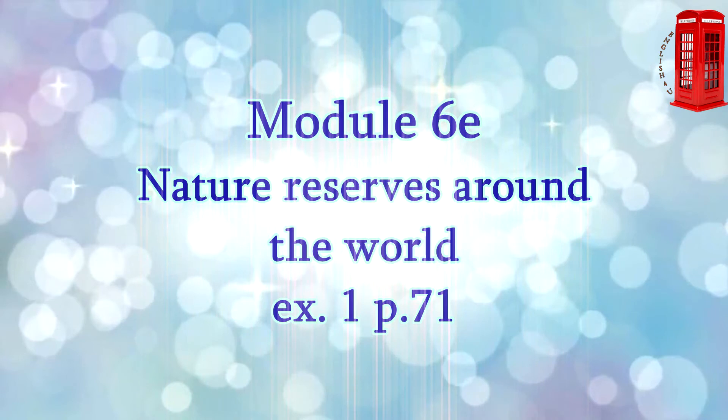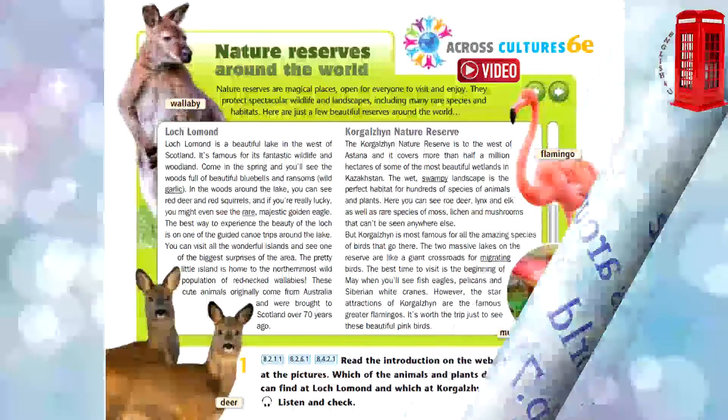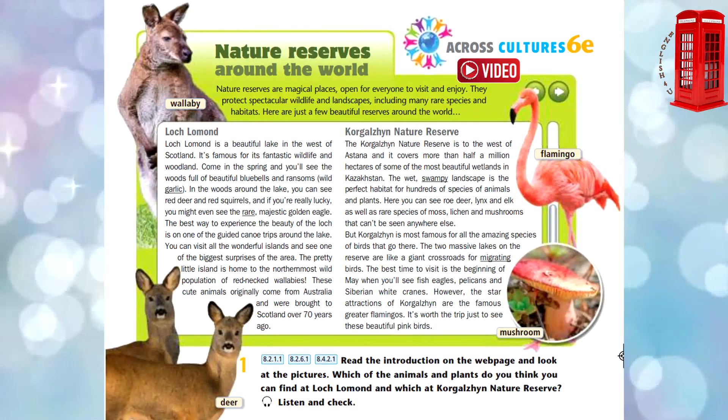6E, Exercise 1, page 71. Nature Reserves Around the World. Nature reserves are magical places, open for everyone to visit and enjoy. They protect spectacular wildlife and landscapes, including many rare species and habitats. Here are just a few beautiful reserves around the world.